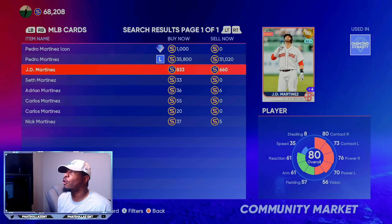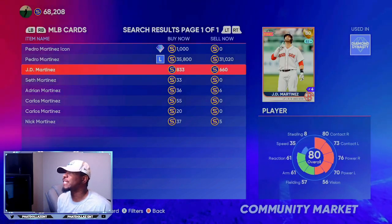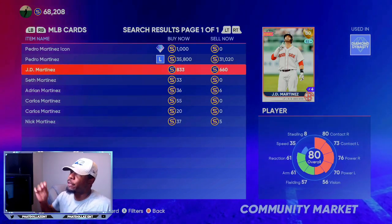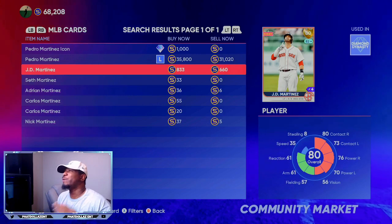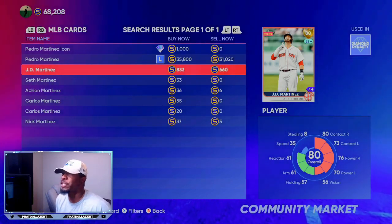The first investment we're going to go over is 80 overall JD Martinez. This is more of a long-term investment, but I'm expecting him to get either a plus one or a plus two in the next roster update. You can get him for 660 stubs, or you can use the method and get him for 500 stubs right now before his overall changes.